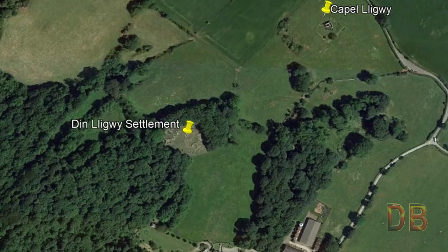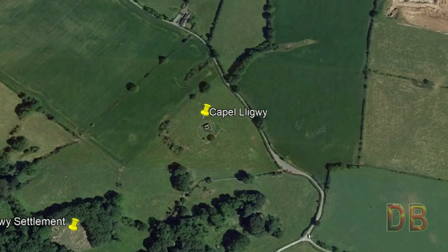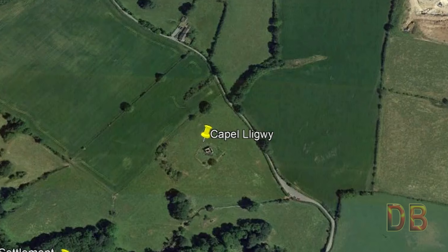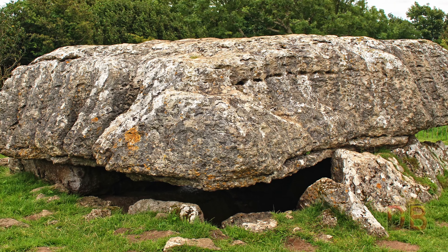Dinlligwy is near two other interesting sites: the Dinlligwy burial chamber, a prehistoric cromlech across the road, and a ruined medieval chapel. The three sites are all within a short walking distance of each other. Dinlligwy burial chamber is on the narrow road towards Moelfre.